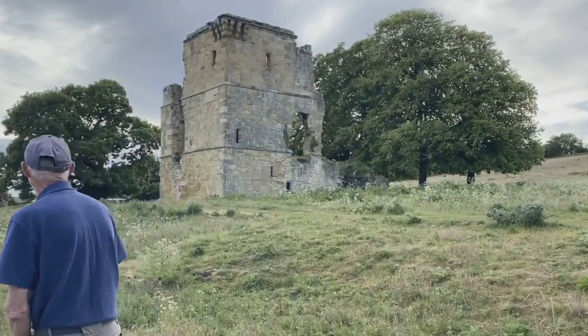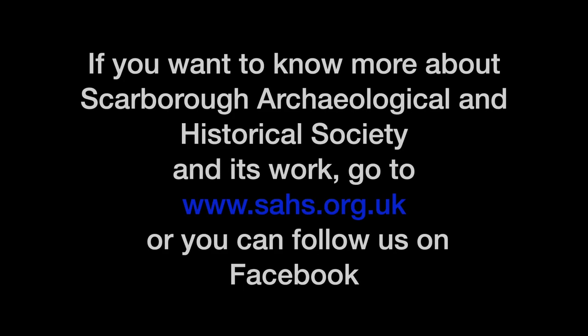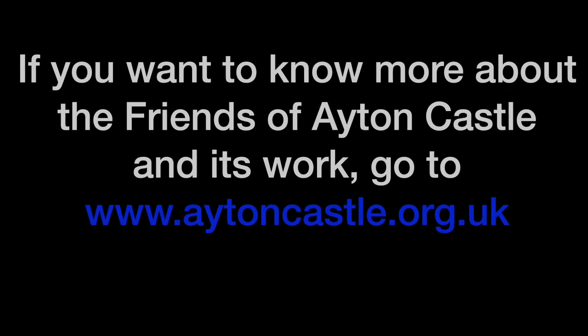That concludes our tour of Ayton Castle tower and its surrounding landscape. I hope you've enjoyed this tour of the castle and hopefully in years to come we'll be able to open it up again and actually take people inside for a look around. Thank you very much. If you want to know more about Scarborough Archaeological and Historical Society and its work, go to www.sahs.org.uk or you can follow us on Facebook. If you want to know more about the Friends of Ayton Castle and its work, go to www.aytoncastle.org.uk.